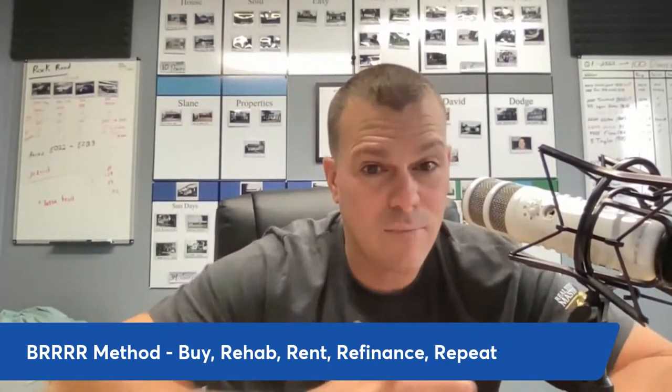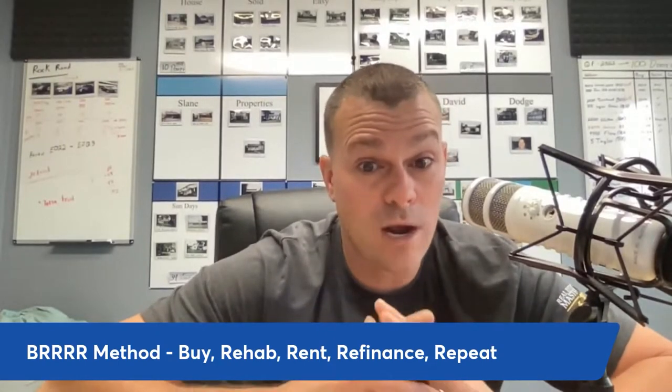What I love about this strategy is it allows us to acquire assets with little to no money very rapidly, and it's something you can scale up very quickly. Some people refer to it as the BRRRS method, which just replaces one of the R's with an S — instead of saying Repeat at the end, they say Scale. It's essentially the same exact thing.